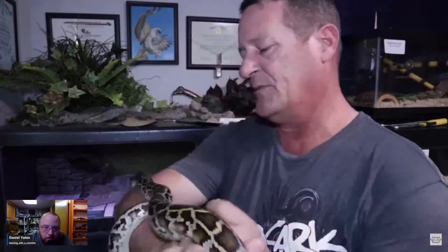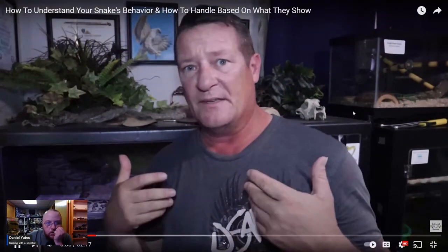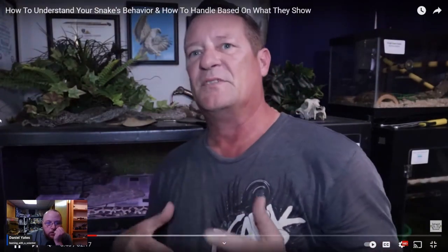It's all those little things you put together when working with them. When you start seeing those little signs — defensive, nervous, or trying to go back into the enclosure — you just want to do subtle things to get them into thinking mode. She was sitting there, she was motionless. Let's look at a Python actually in food mode — you can clearly see a difference. It's massive.